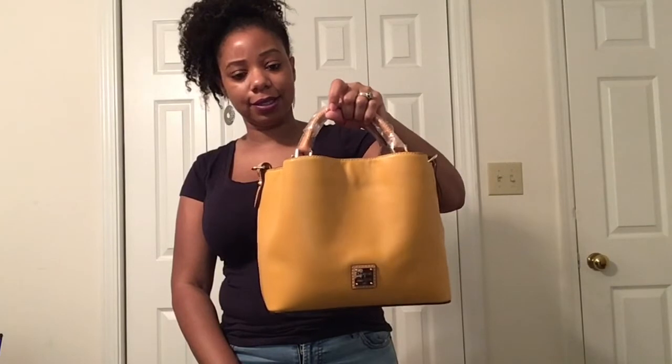That is the small Brenna, guys. I absolutely love this bag. I will probably come on later and show you all what fits in here, but I did want to go ahead and reveal this bag because it's just been sitting in my closet for quite some time. It is still available on the I Love Dooney website as well as the Dooney and Bourke website, so I will leave a link below. If you love this video, then definitely give it a thumbs up, and I will see you in my next one. Bye!